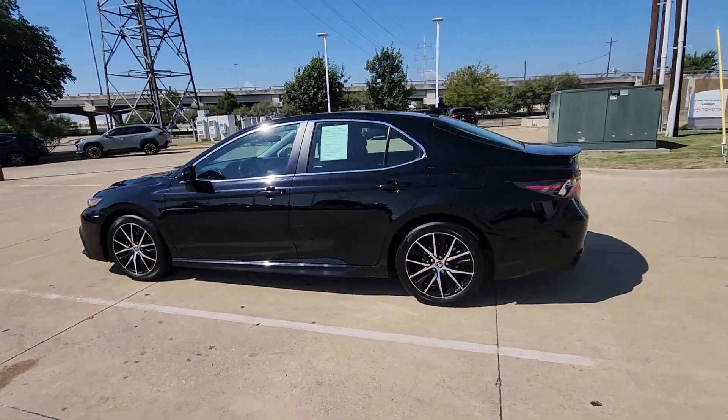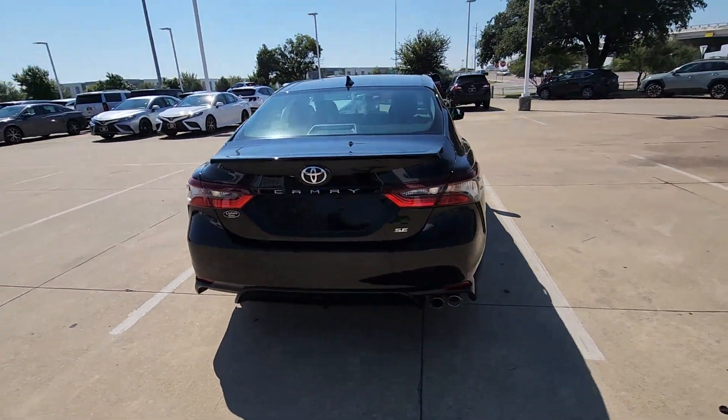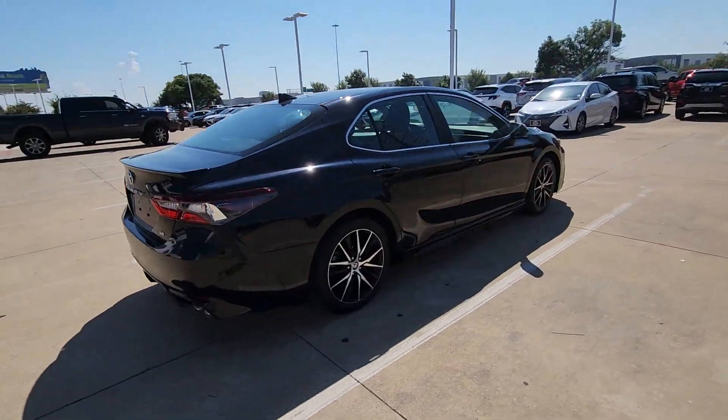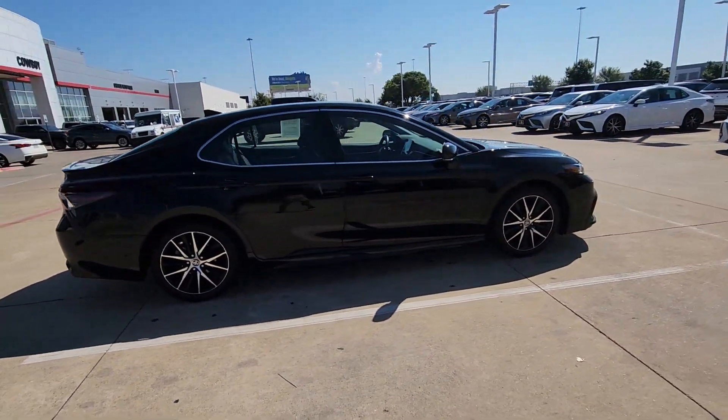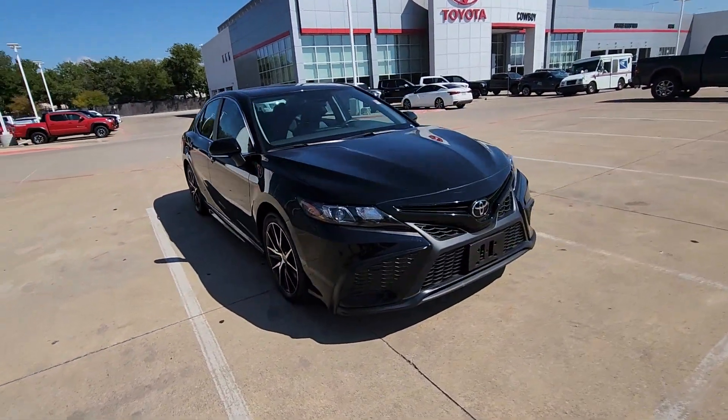This could be the car for you — the 2023 Toyota Camry with less than 20,000 miles on the odometer. This vehicle stands out from the rest; this captivating Camry is the ideal family sedan.